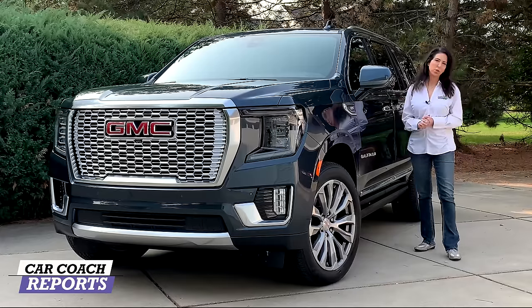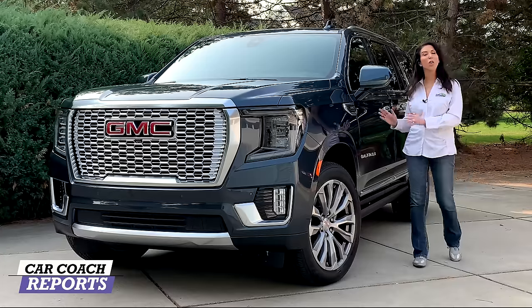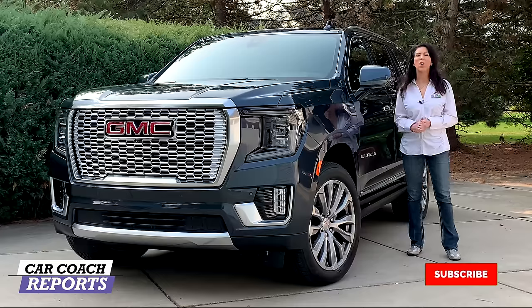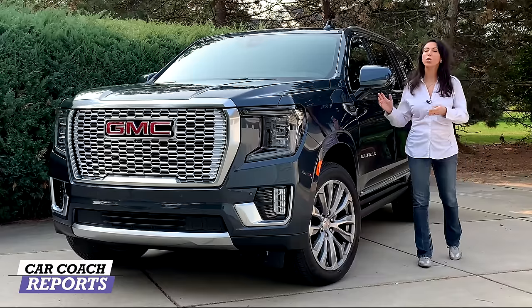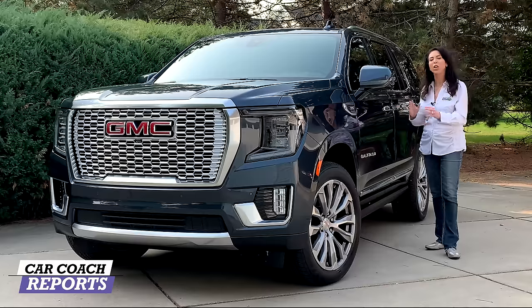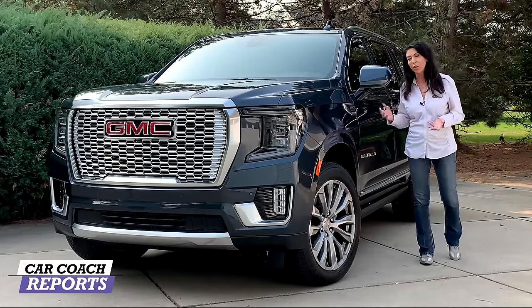If this is your first time to the channel, we give you a lot more than just car reviews and first looks — we give you information because knowledge is power. Make sure to subscribe and hit the bell so you don't miss anything. We've been waiting for some changes in the Yukon. There's also a Yukon XL, which we'll do in a separate review — that is a much bigger vehicle and we'll give you a few reference points along the way.